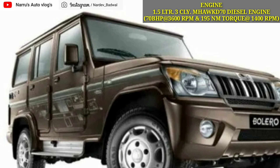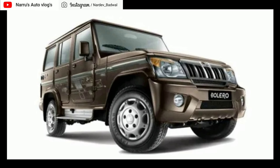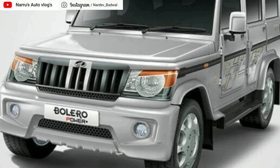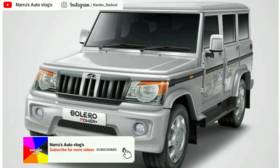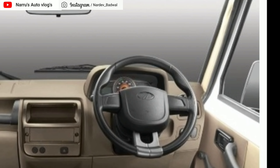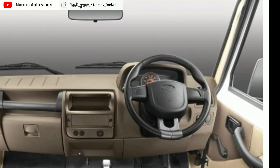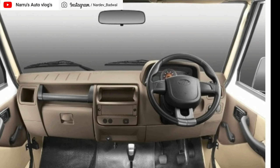इंजन की बात करें तो इसमें 2.5 liter का 4 cylinder DI turbo diesel इंजन आता है जो की 63 PS की power 3,200 rpm पे और 180 Nm का peak torque generate करता है 1500 rpm पे। इसके अलावा इसमें 1.5 liter का 3 cylinder M Hawk D70 diesel इंजन आता है जो की 70 PS की power 3,600 rpm पे और 195 Nm का peak torque generate करता है 1400 rpm पे। हाल ही में Mahindra ने announce किया कि उसने Mahindra Bolero Power Plus मॉडल में BS6 इंजन शामिल कर दिया है।